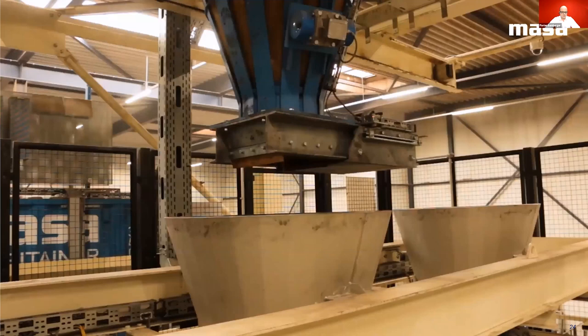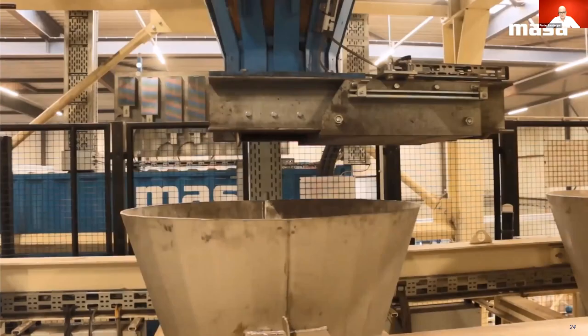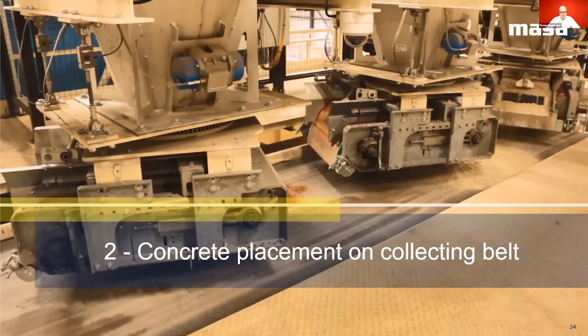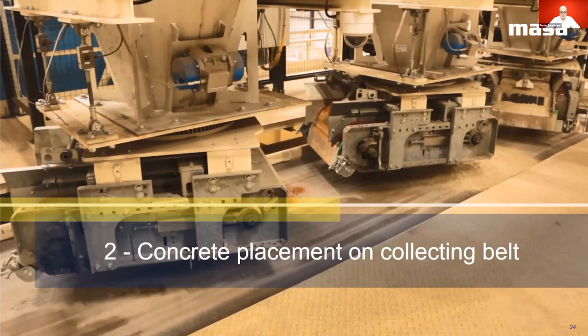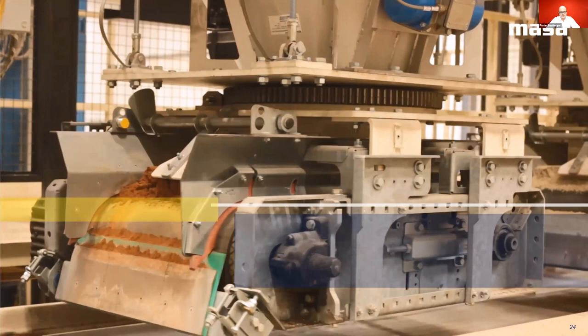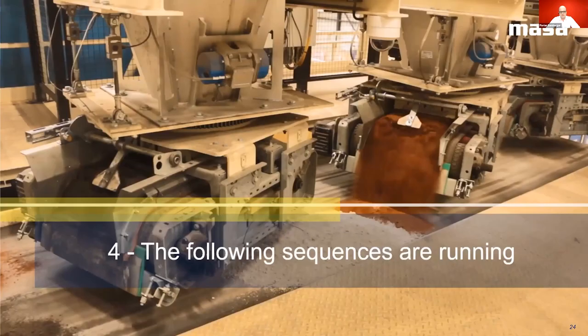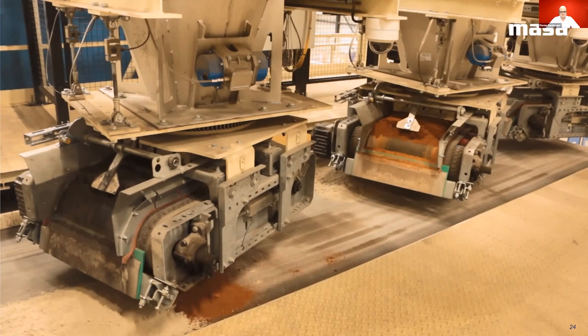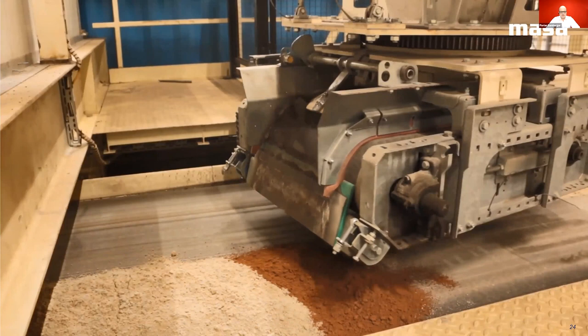Now let's look at the real-time example of such a system. The first step is the filling of the silo by a flying bucket system. In the next step we see the deposition of the mix on the collection belt. Now we will witness a sequence change — if you focus your attention on the red mix, you can also see a certain delay time which has been adjusted in the parameters. Here is the delayed start of the middle unit. Now we witness another sequence change. This is the MASA patented Multicolor Premium system.